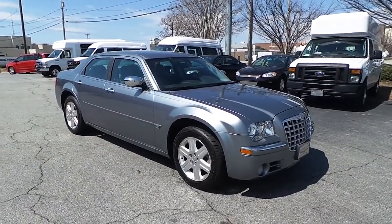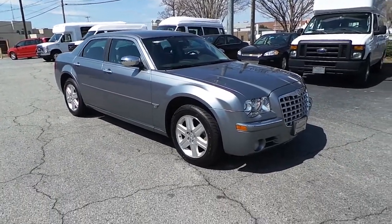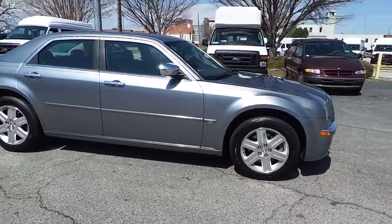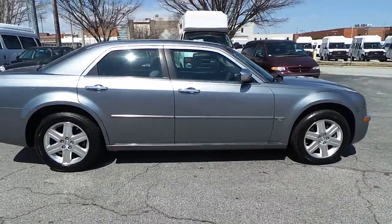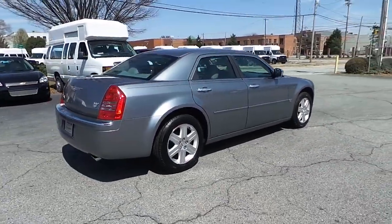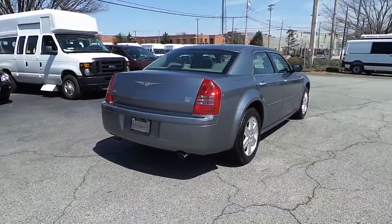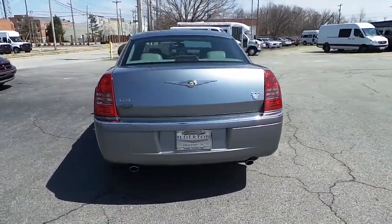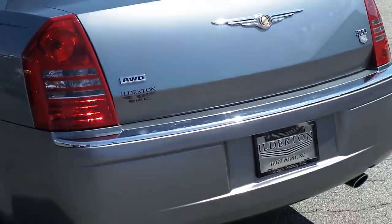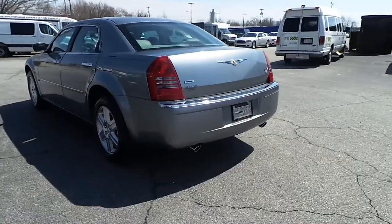Featuring this pre-owned 2006 Chrysler 300C, featuring alloy wheels, Hemi V8 engine, well-kept exterior paint, all-wheel drive sedan, and rear dual exhaust system.